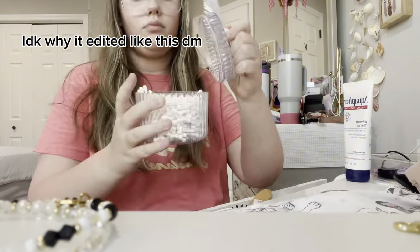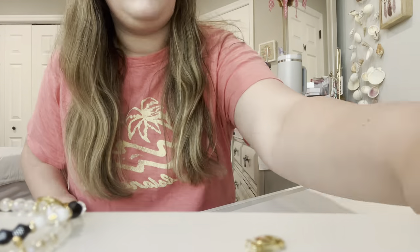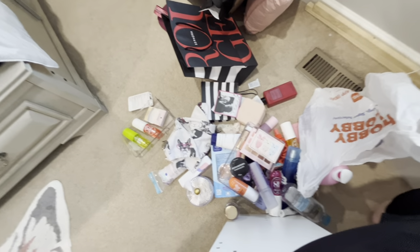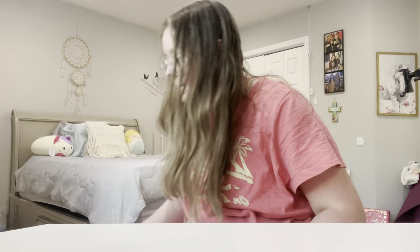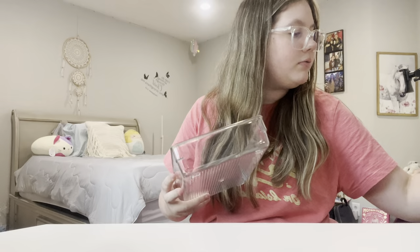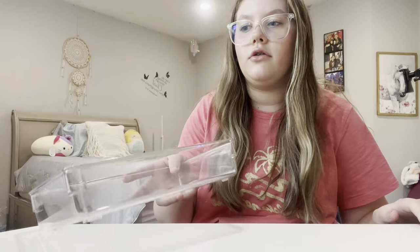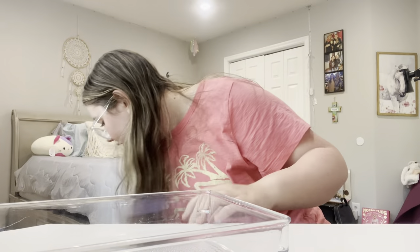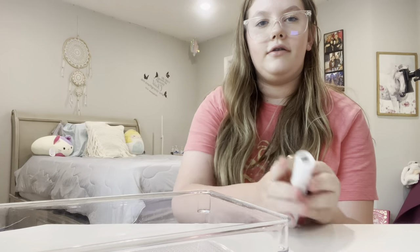Next thing I'm gonna do is the horrendous vanity, so let's get started. I'm gonna go grab the trash bag. This is my floor currently. Now let's put everything back on my vanity but in a nicer space. I have these organizer bins and drawers to put my makeup in, but I just like having some things out. We're gonna get all my makeup off and start putting it in here.